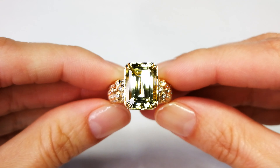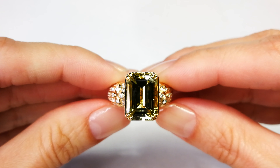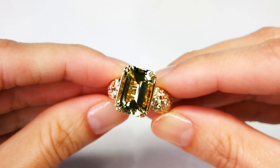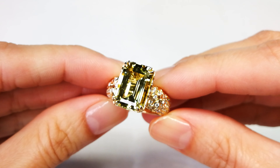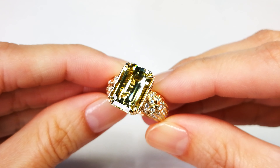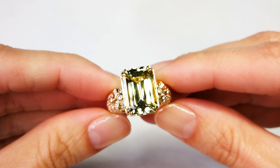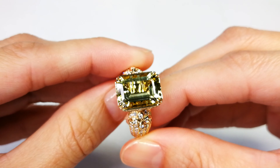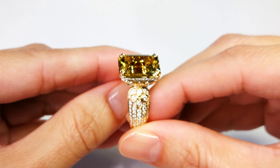A lot of people talk about rubelite being the rarest of all tourmalines, or indicolite, the blue variety of tourmaline, being the rarest. But actually the most uncommon color and the most difficult to find, especially if it's perfectly crystallized and perfectly flawless and clean, is yellow. This predominantly in clean quality only comes out of the Orango region of Namibia, so you see very few pieces out there.